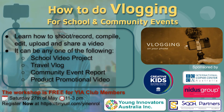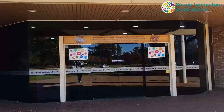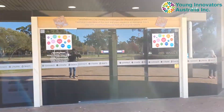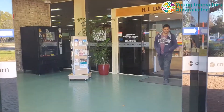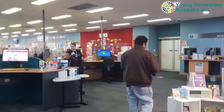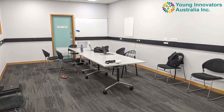Recently at Campbelltown Library, Young Invaders Australia ran a vlogging workshop where we helped guide students on how to do vlogging. Right now we are going inside the library, going from the entrance all the way to the amazing media room that we used and that the library provided for us.